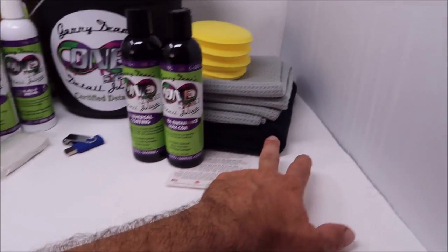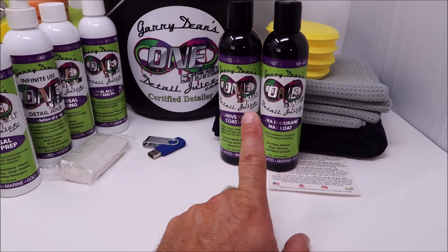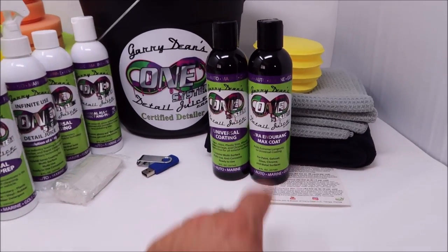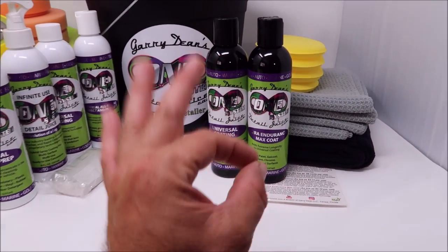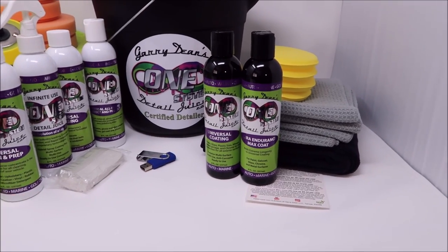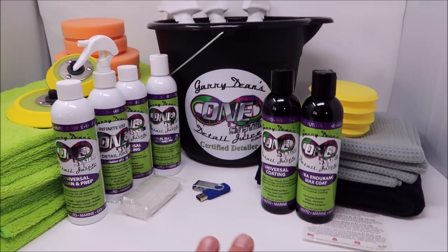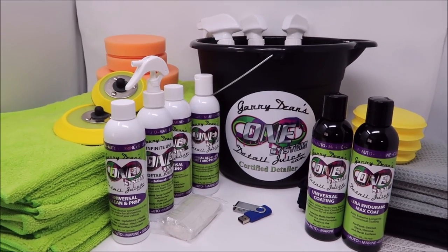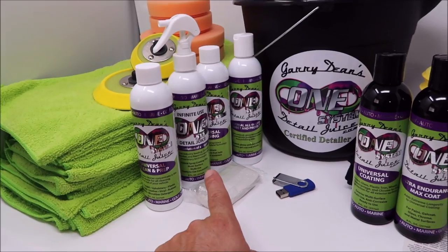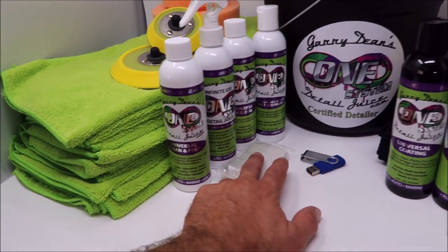You're going to get 24 lime green towels, four black towels, two waffle weave drying towels, and four foam applicators. You're going to get an 8-ounce bottle of both Universal Coating Pro — notice it's in the black bottle, black bottle means pro — and Ultra Endurance Max Coat Pro. 8 ounces is a lot; that should be able to do at least 16 full vehicles. You're going to use more than you should initially, so I figured I'd start you out with plenty to get you rolling. I'm not going to be that guy that nickels and dimes anybody — I want to support you and help you make this money.